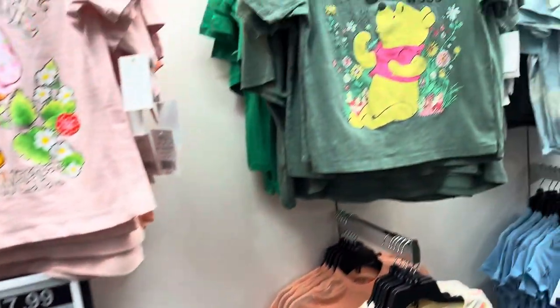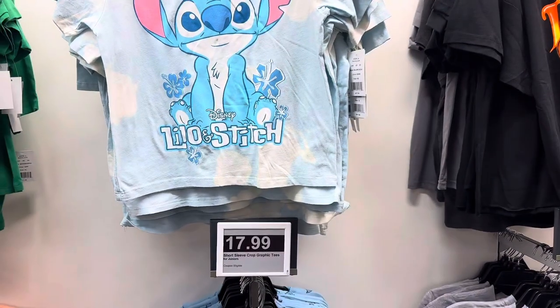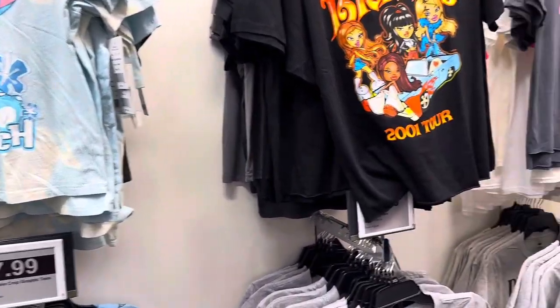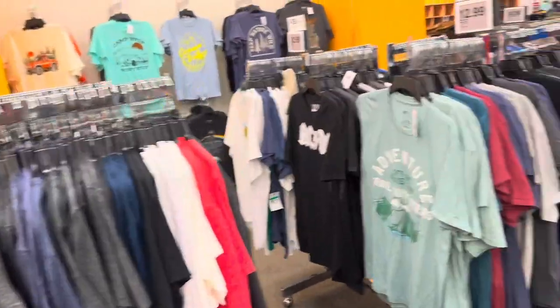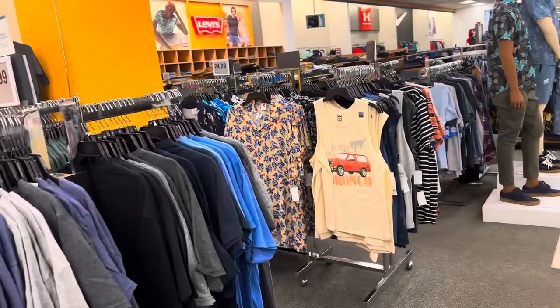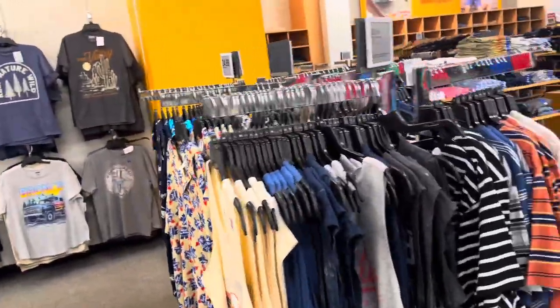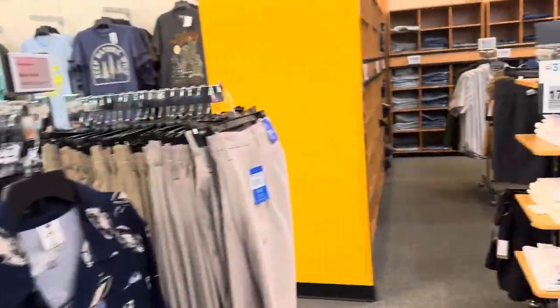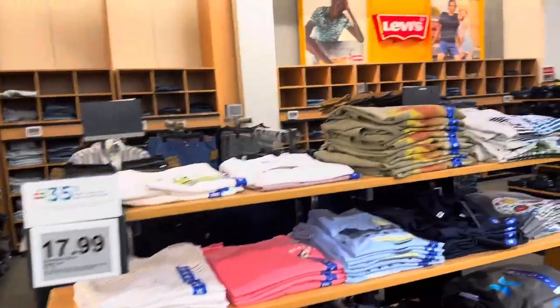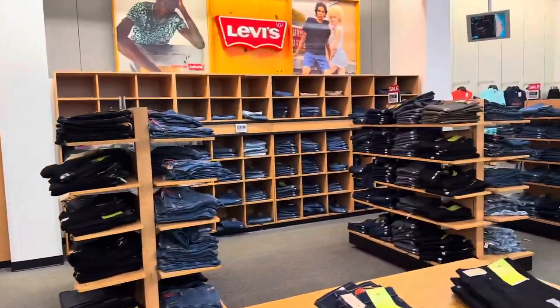They have Barbie, Winnie the Pooh, Lilo and Stitch graphic tees, but I'd say these are pretty expensive compared to somewhere like Walmart. At Walmart you're getting a graphic tee for about $10, and in here they're $17.99 to $22. So you come out cheaper going somewhere like Walmart.